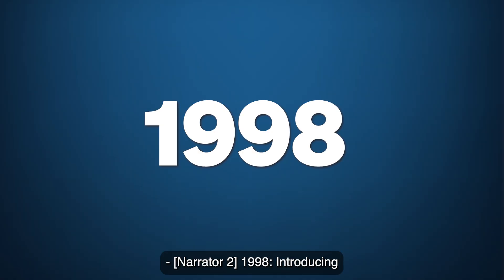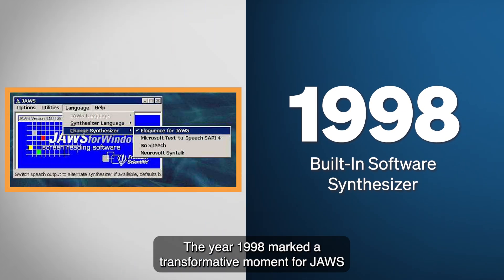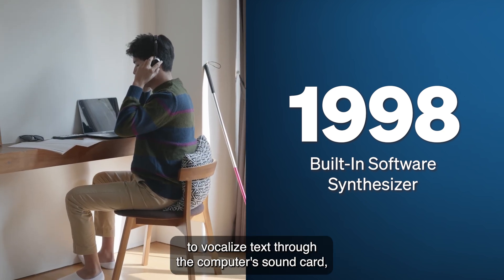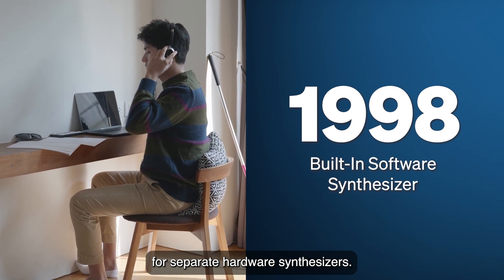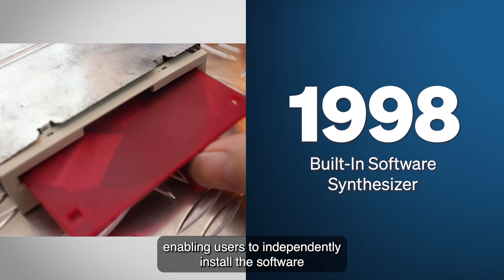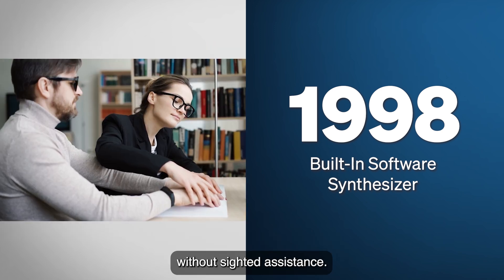1998: Introducing the Built-In Software Synthesizer. The year 1998 marked a transformative moment for JAWS with the integration of Eloquence, the first built-in software synthesizer. This innovation allowed the software to vocalize text through the computer's sound card, eliminating the necessity for separate hardware synthesizers. Moreover, JAWS introduced a talking installer, enabling users to independently install the software without sighted assistance.